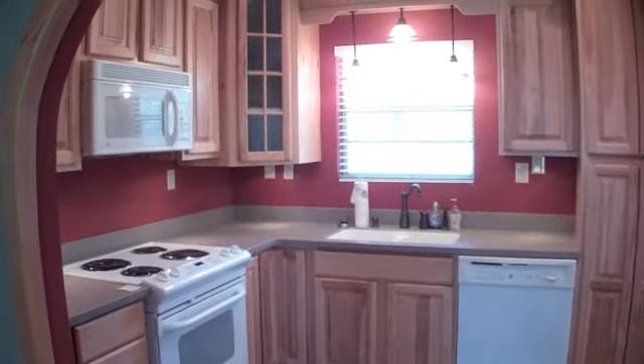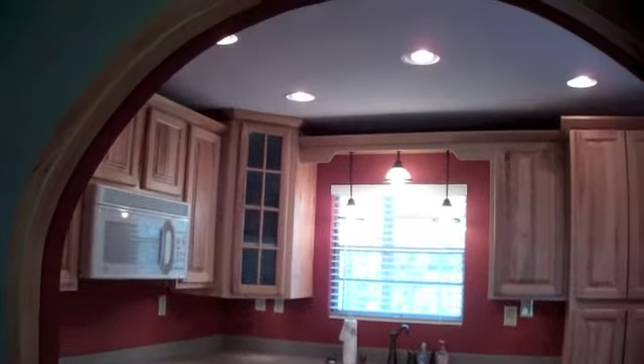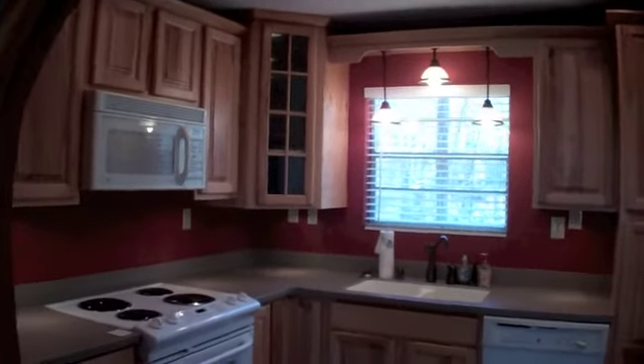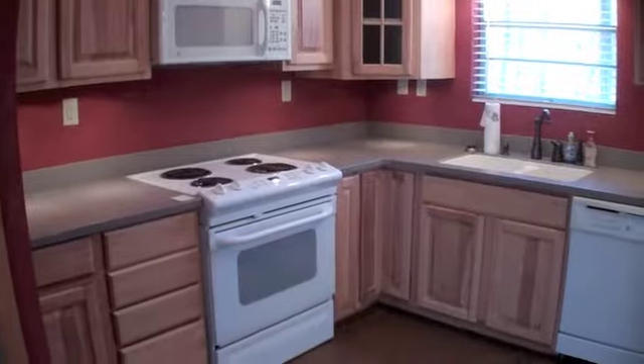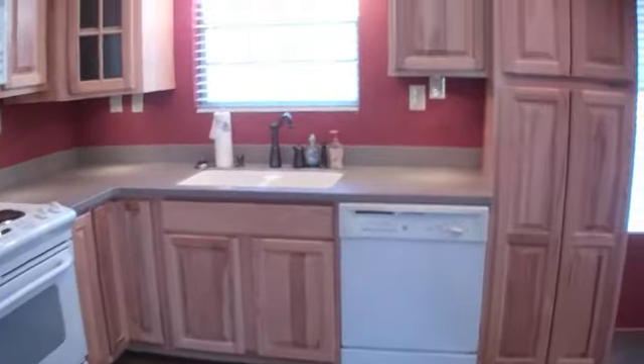This is a completely remodeled kitchen. You've got a beautiful archway taking you into the kitchen, which has ceramic tile floors, Corian countertops, new cabinets, and updated appliances.